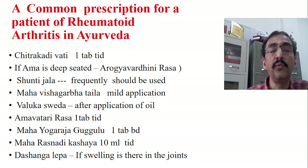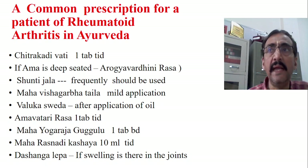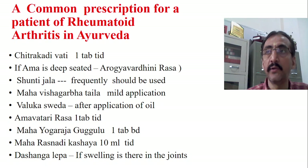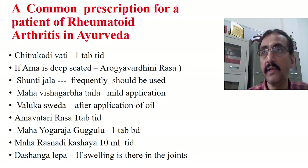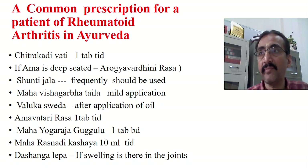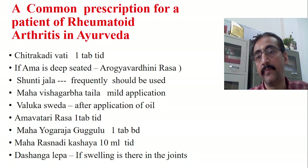Treatment number two is Shunti Jala — that means Ardraka, Shunti, or ginger water. Take the ginger, crush it, put it in water, boil it, and make the Shunti Jala. Advise the patient to take this frequently on a daily basis. The patient should not take plain water, cold water, or simple warm water. It is better to take warm water processed with ginger, because Shunti is considered best for Agni Mandiya and also has Amapachana properties.